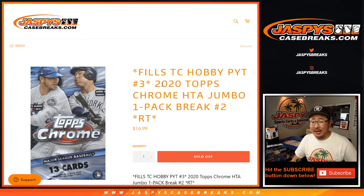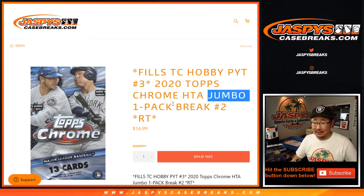Hi everyone, Joe from JazbysCaseBreaks.com coming at you with 2020 Topps Chrome Baseball Jumbo Pack number two.